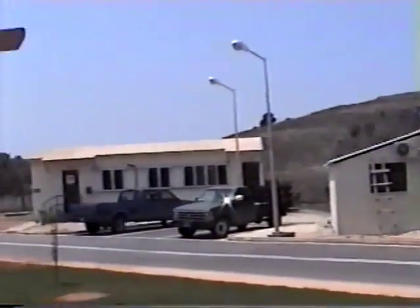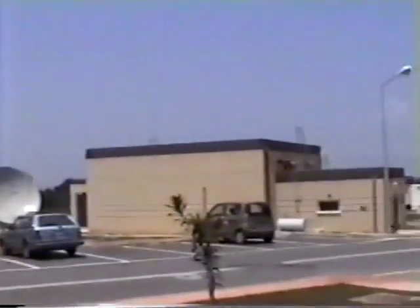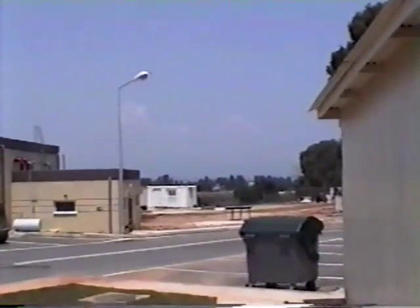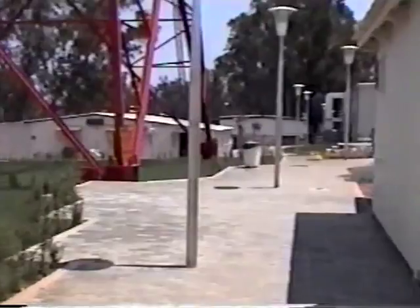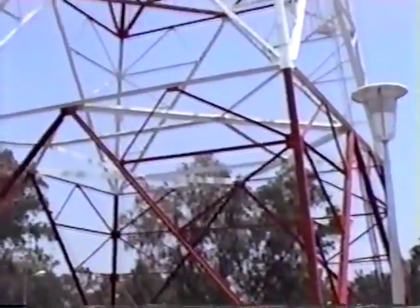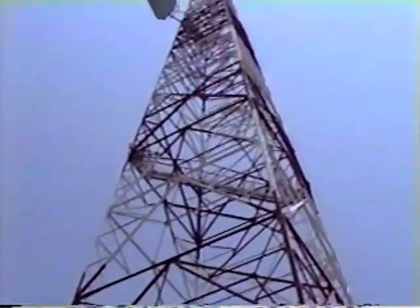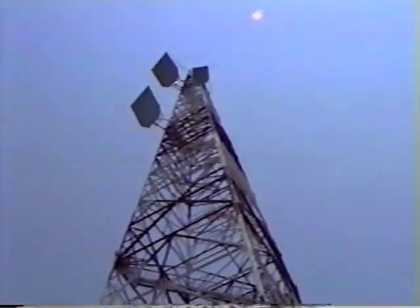And behind those mountains — it's cloudy, overcast, you really can't see them too well. The tower. You can see this thing for 20 some miles.